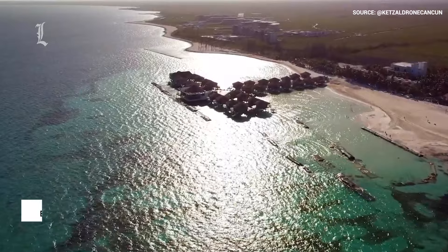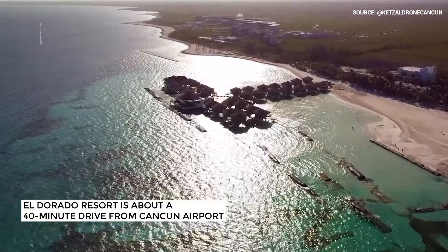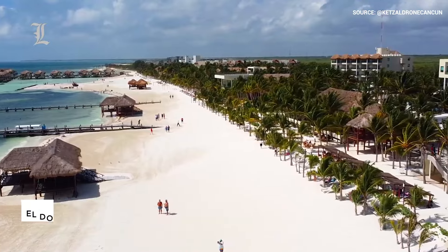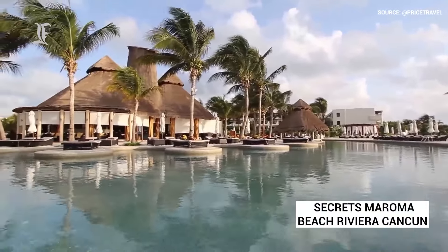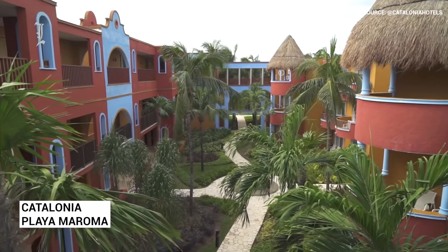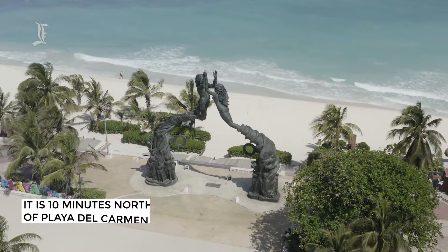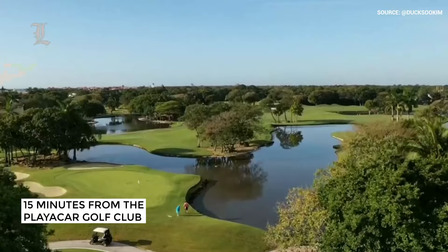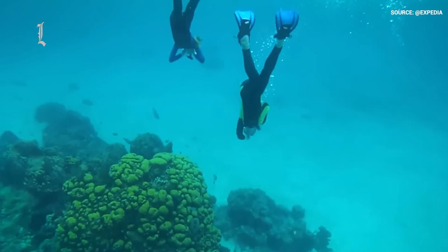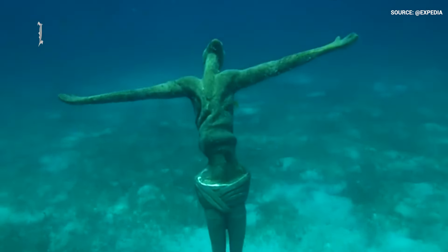The El Dorado Resort is about a 40-minute drive from Cancun Airport and shares the beach with several other resorts, including the Secrets Maroma Beach Riviera Cancun and Catalonia Playa Maroma. It is also 10 minutes north of Playa del Carmen, 15 minutes from the Playa Cart Golf Club, and in close proximity to many of Cancun's most exciting attractions.